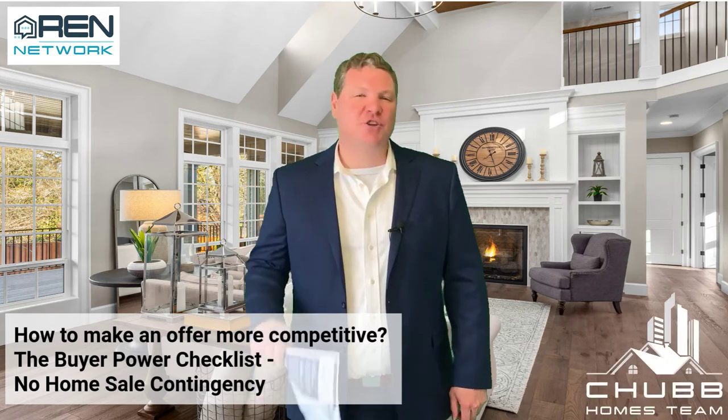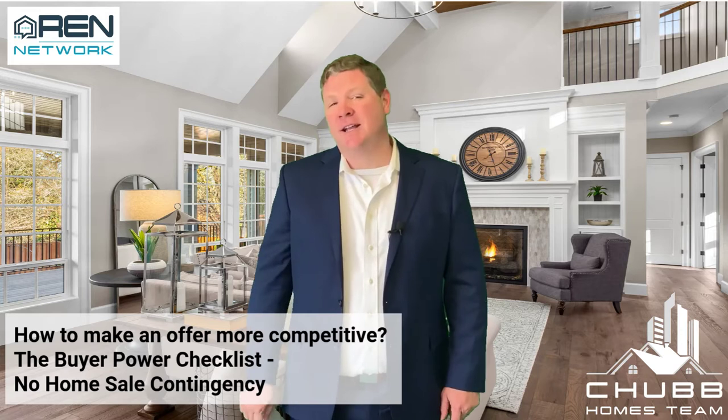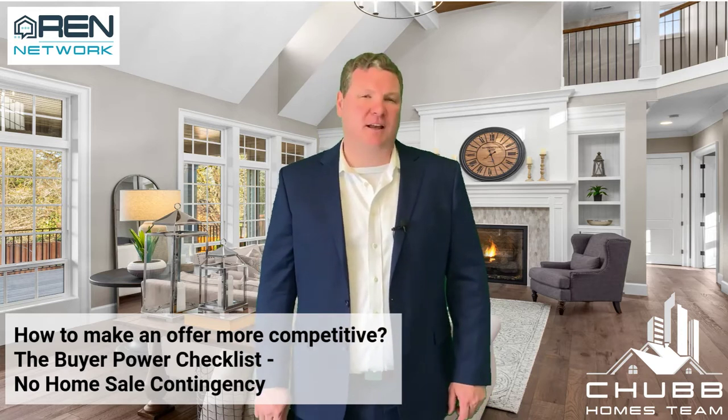The home buyer checklist and how to make your offer more competitive in this competitive market. Today we're talking about the no home sale contingency.